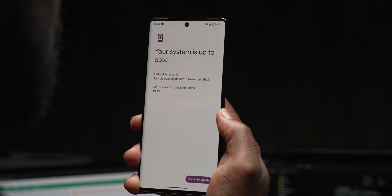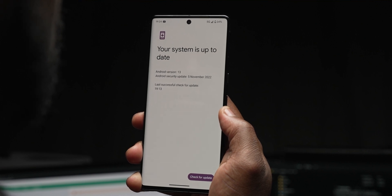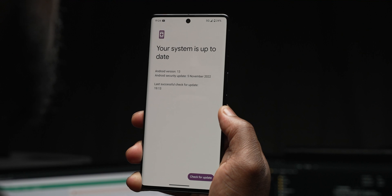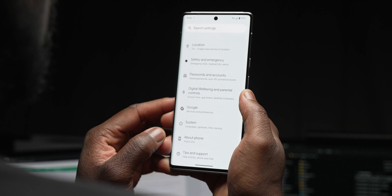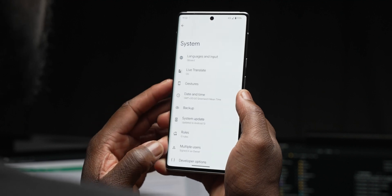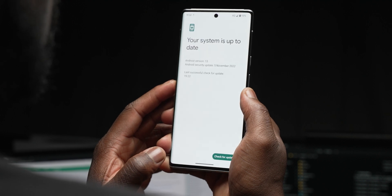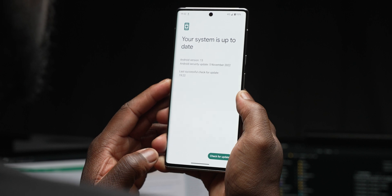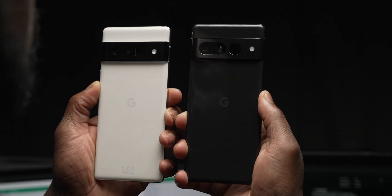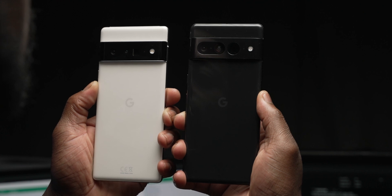The first thing you're wondering is what Pixel devices are eligible for the November security patch for 2022. It's available on both the Pixel 7 Pro and Pixel 7, all three Pixel 6 devices — the Pixel 6 Pro, Pixel 6, and Pixel 6a — the Google Pixel 5, the Pixel 4a and the Pixel 4a with 5G. If you have any of the above mentioned Pixel devices, you should be getting an OTA update now as of the first Monday of the new month.